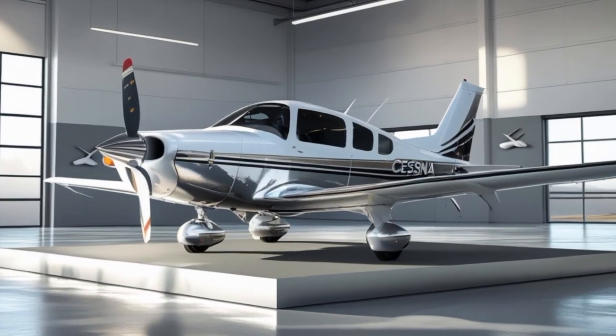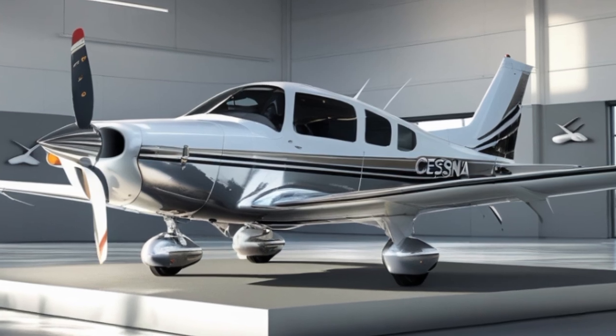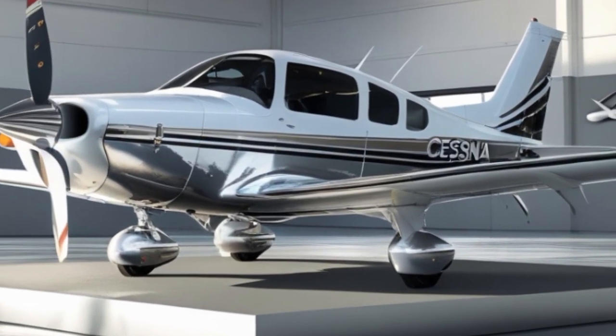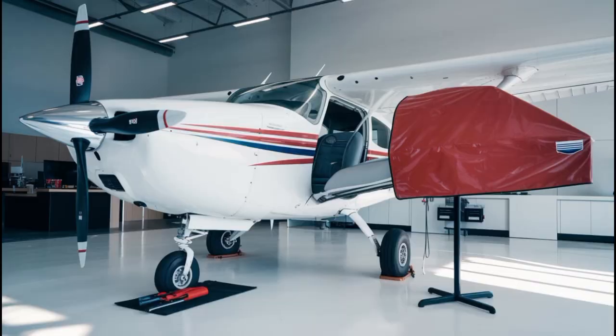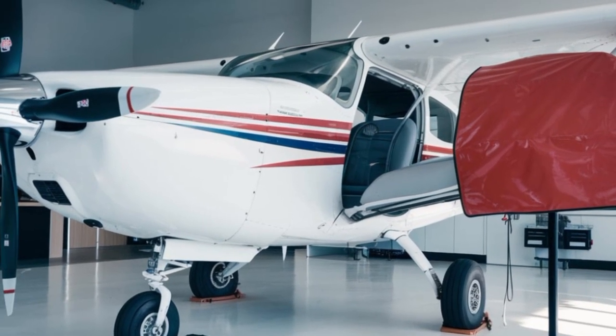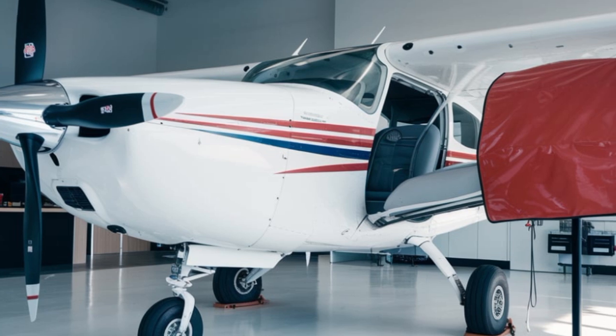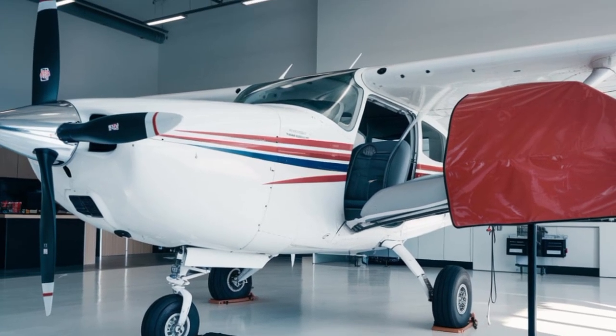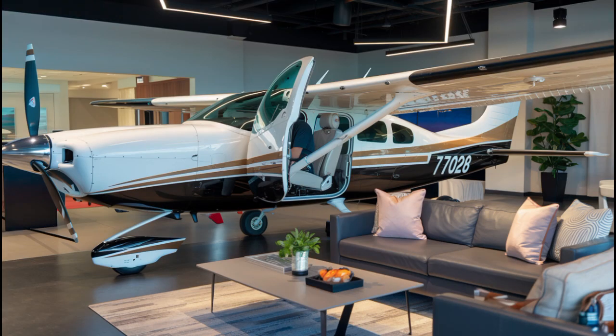If you're a student pilot, a flight instructor, a weekend flyer, or simply an aviation enthusiast, the 2025 Cessna 172 deserves your attention. With its unbeatable combination of performance, safety, technology, and comfort, it continues to be the benchmark against which all other light aircraft are measured.